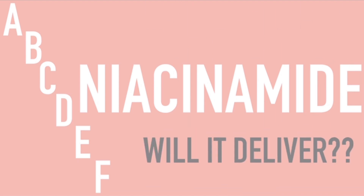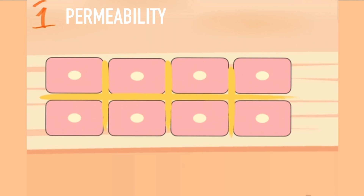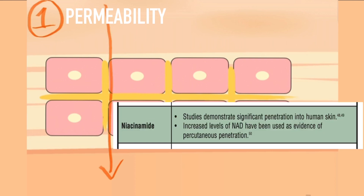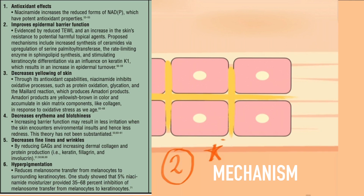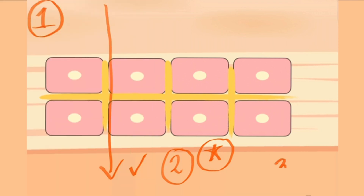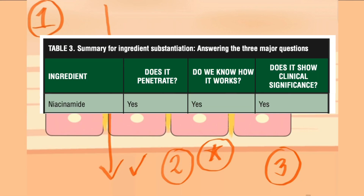But the more important question is: will it deliver? The father of cosmeceuticals, Kligman, defined three key questions that need to be addressed when evaluating the effectiveness of a cosmeceutical. One: Permeability — will it cross the skin barrier and go to the deeper layers of the skin and produce its effect? Two: Mechanism — does the active ingredient have a known mechanism of action in the target cell or tissue in the skin? And three: Clinical effect — are there clinical trials to show that it does produce the desired effect? The great thing about niacinamide is that it is one of the most widely studied ingredients over the years, and thus gets a check in all three categories.